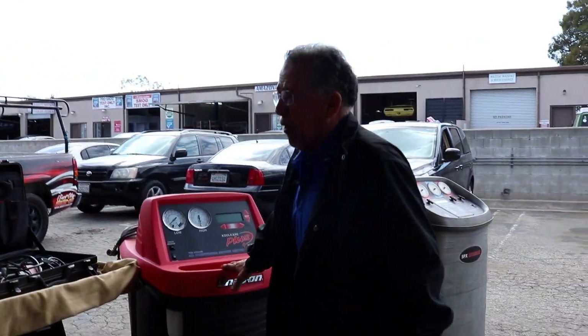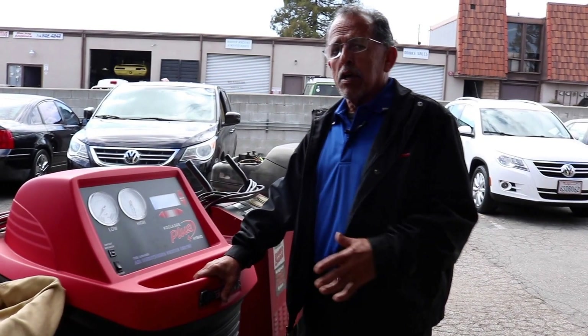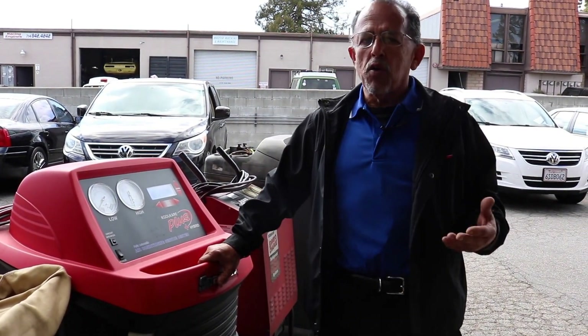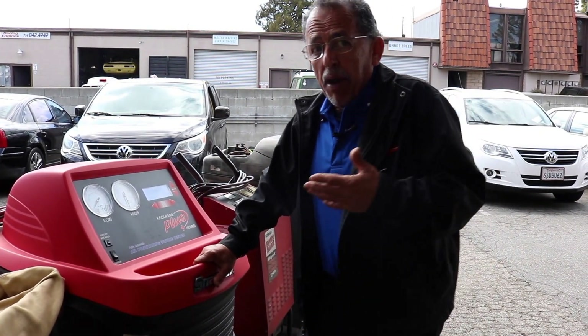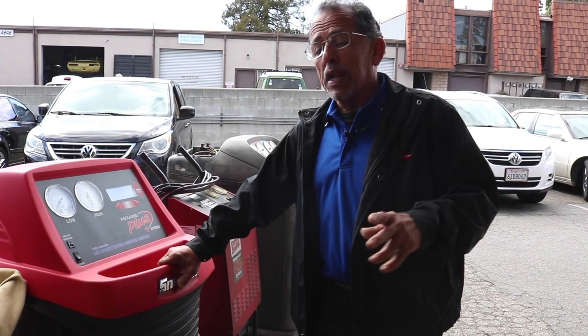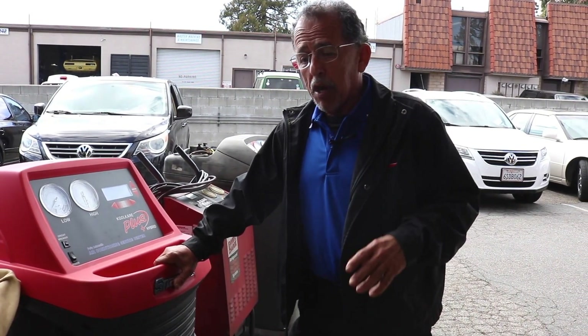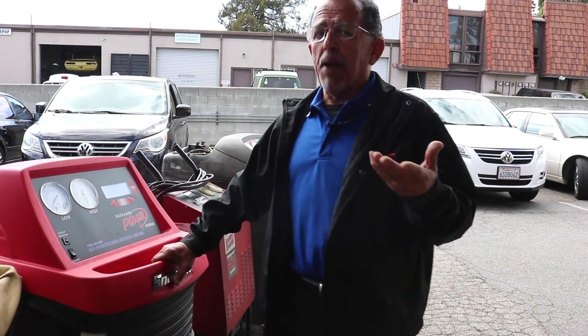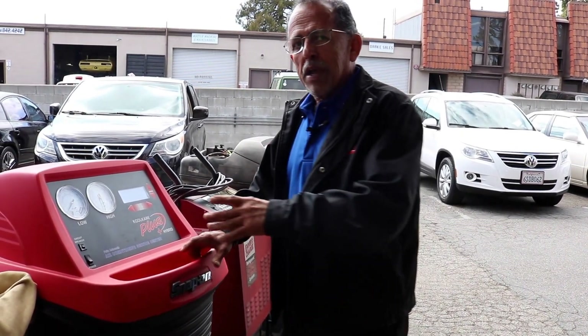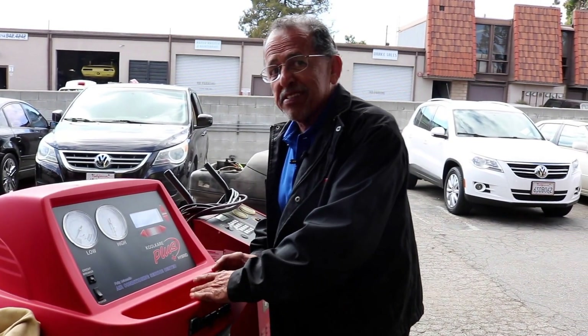But right now I want to talk about hybrid. If you own a hybrid, it is important that you know they take special equipment to do hybrid air conditioning. So if you call a shop and you ask them if they have a machine for hybrids and they say no — run. Let me tell you why.